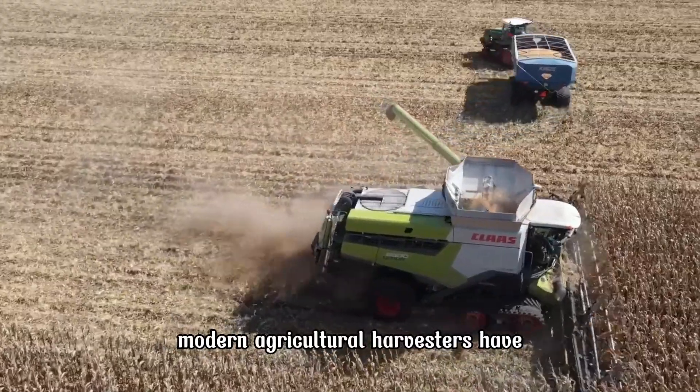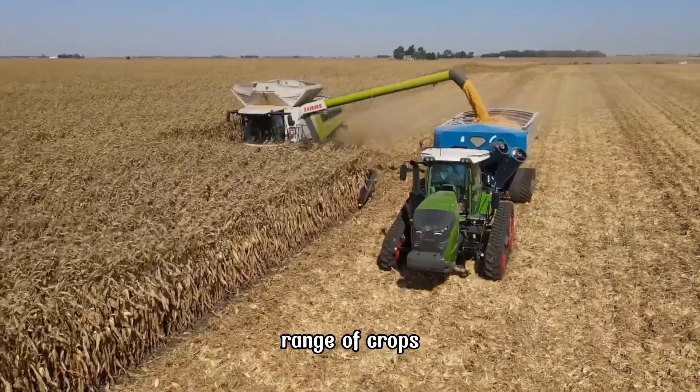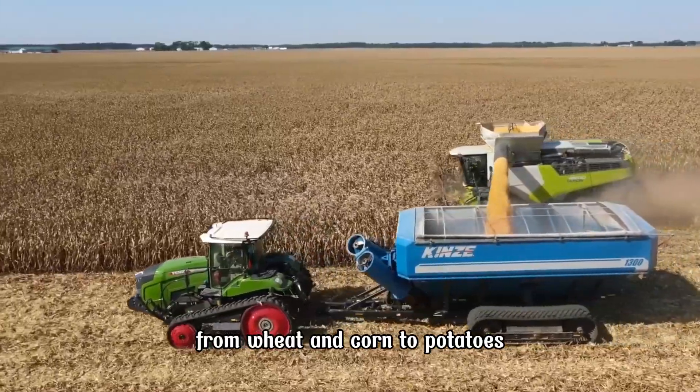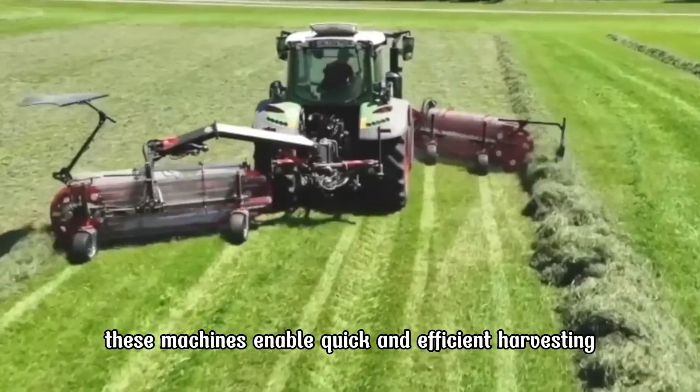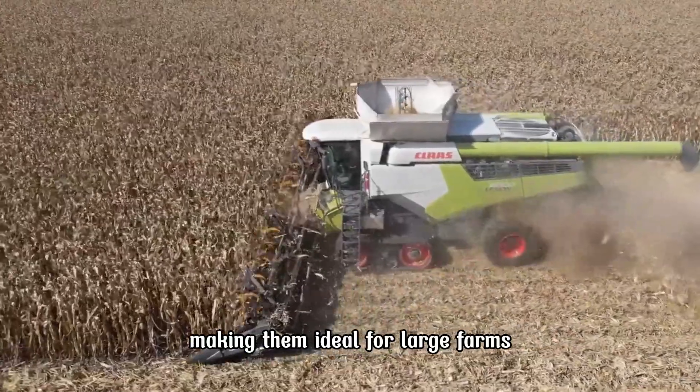Modern Agricultural Harvesters have the capability to harvest a wide range of crops, from wheat and corn to potatoes. These machines enable quick and efficient harvesting, making them ideal for large farms.